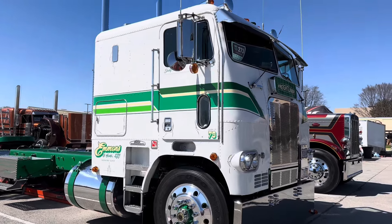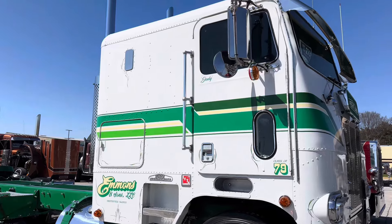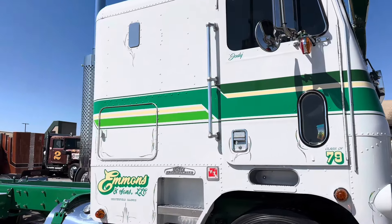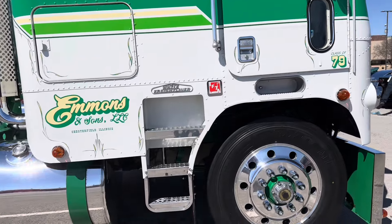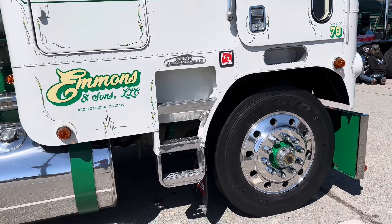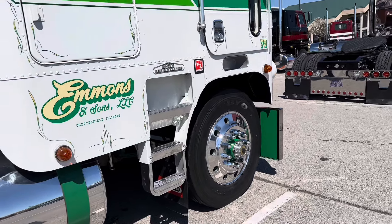How did you end up with it? Well, I bought it in September. I've been looking for one for a long time because that's when I started driving — 1979. I finally found this one and I thought, well, I'll build it and it'll be my last one.